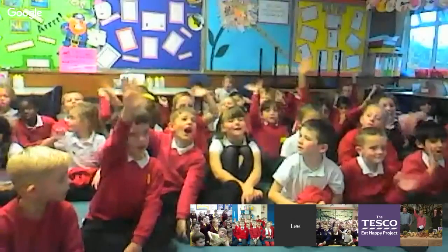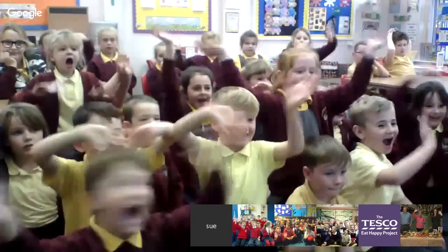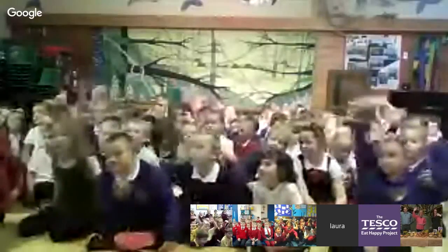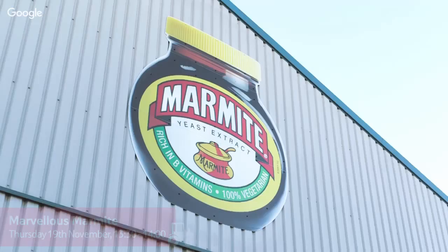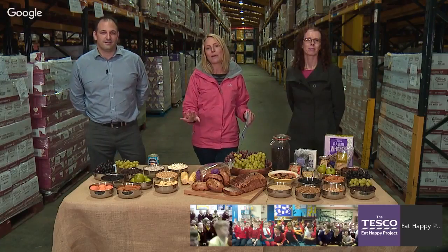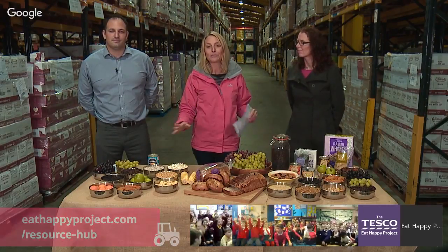Thank you so much, Waterloo Primary — great to have Mrs Jones's class taking part today. Thank you, Ravensfield Primary! And finally, thank you Clown Infants. If you'd like to take part in our next online field trip, you can learn all about marvelous Marmite — one of the nation's favourite spreads. Pop that in your diary, and don't forget we've got lots of online field trips on our website, plus loads of great resources to download and learn about all six different types of food.